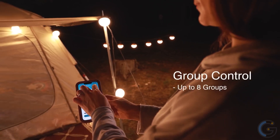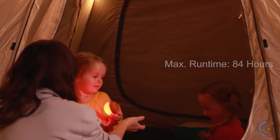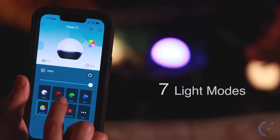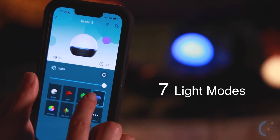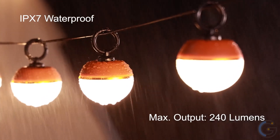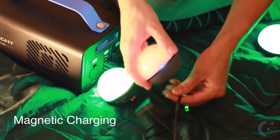Weighing only 3.7 ounces, this 2.56 x 2.28 inch light provides up to 84 hours of runtime. Moreover, it boasts a maximum output of 240 lumens. Select from warm white light, red-green-blue light, red-flashing light, cycling light, and fading light in 7 color options.